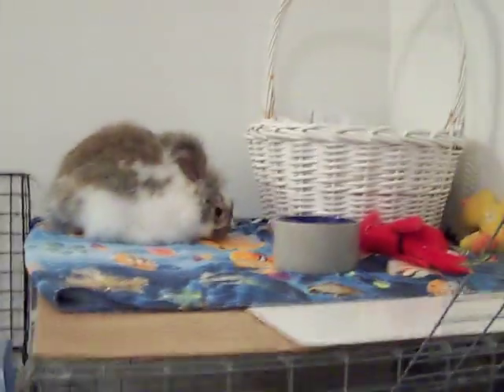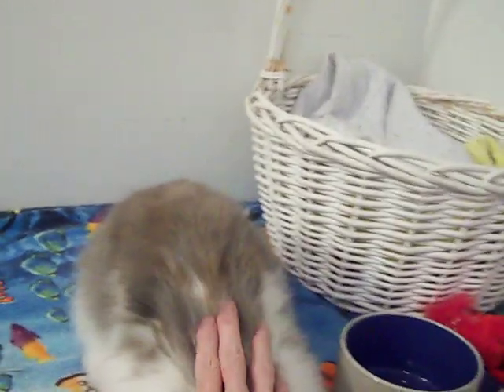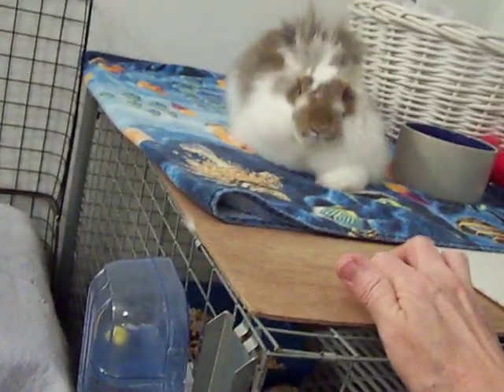There she goes. She loves to get up here and she'll binky and she's just so happy. Her name is Cinnabon — Kai named her Cinnabon. We'll keep it. And she knows her name. It's the first rabbit that comes when you call her.